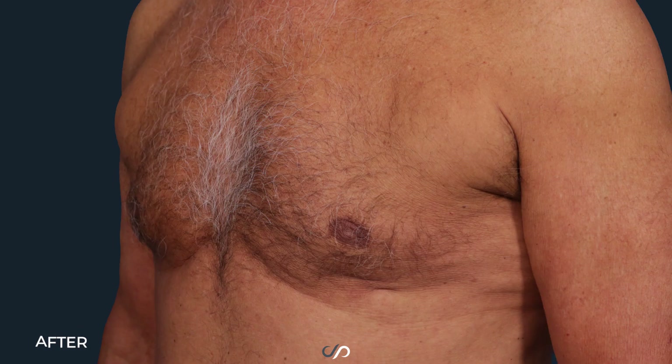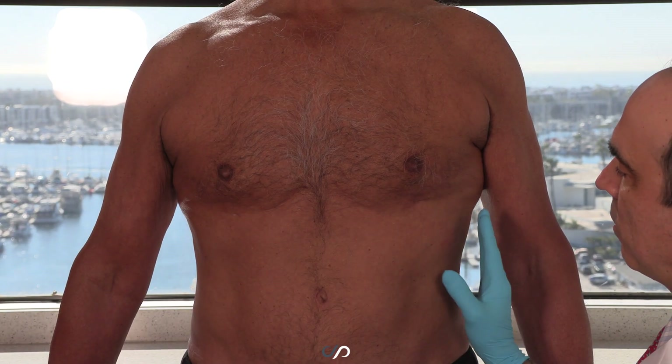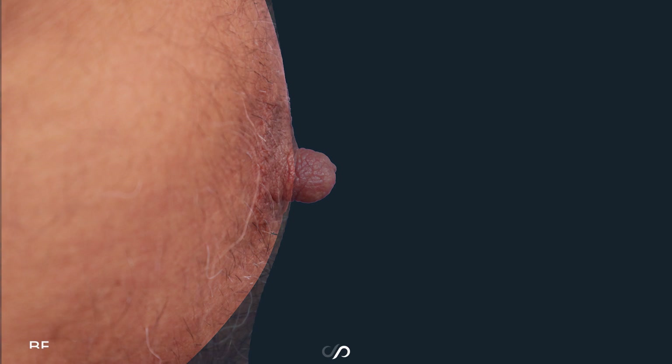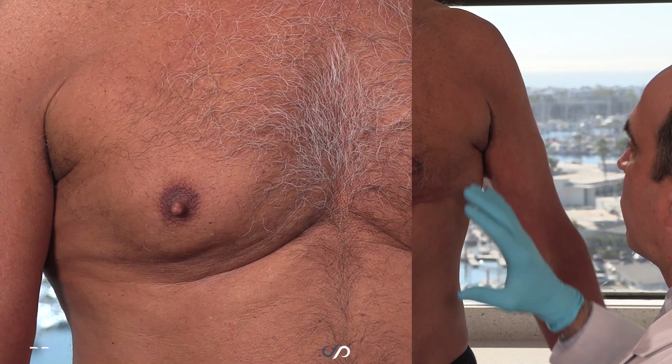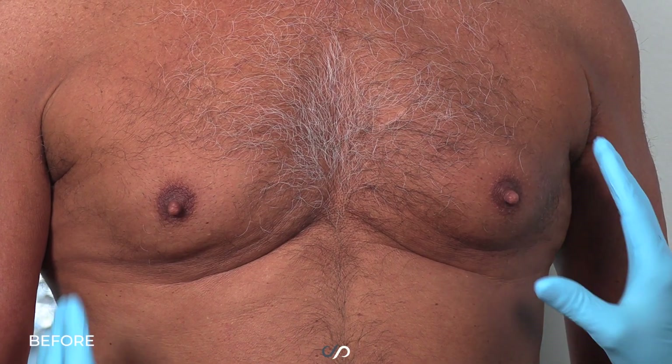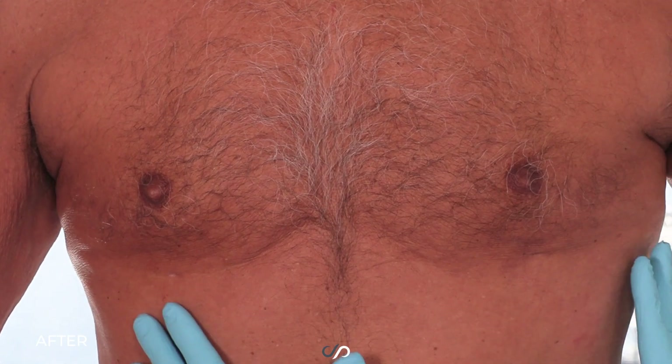It brought down these man boobs, or gynecomastia, so that he has a more masculine form, a more fit form, without the extra tissue. He likes to run on the beach, and his breasts were bouncing, his skin was bouncing on his abdomen and chest. Now he's just tight, and I know that it feels good for him to do that.